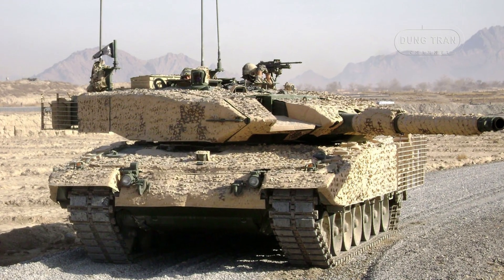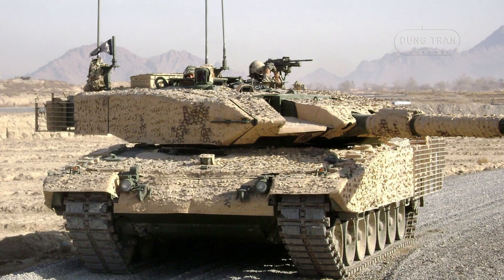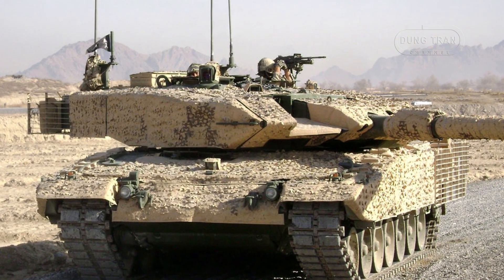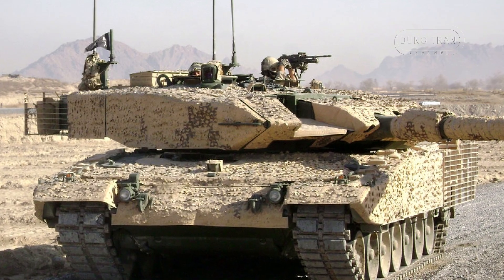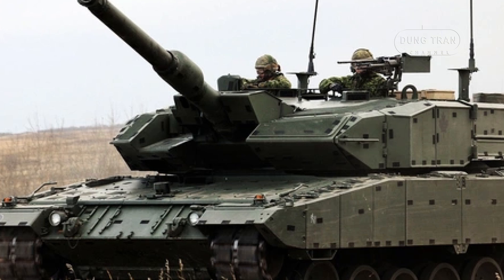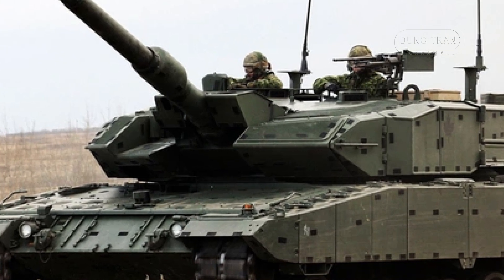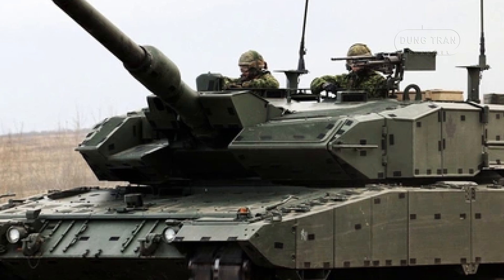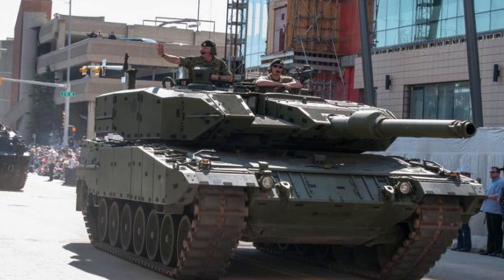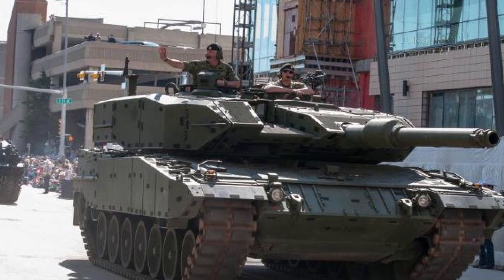The Leopard 2A4M CAN is a cornerstone of the Canadian Army's armored fleet, representing a significant evolution from the Leopard 2A4 tanks acquired from the Royal Netherlands Army in 2007. Of the 100 Leopard 2A4s purchased, 20 were upgraded to the Leopard 2A7 configuration and later transferred to Germany in exchange for the Leopard 2A6M CANs. Another 20 were converted into the 2A4M CAN variant, specifically designed to address the challenges faced during the war in Afghanistan.